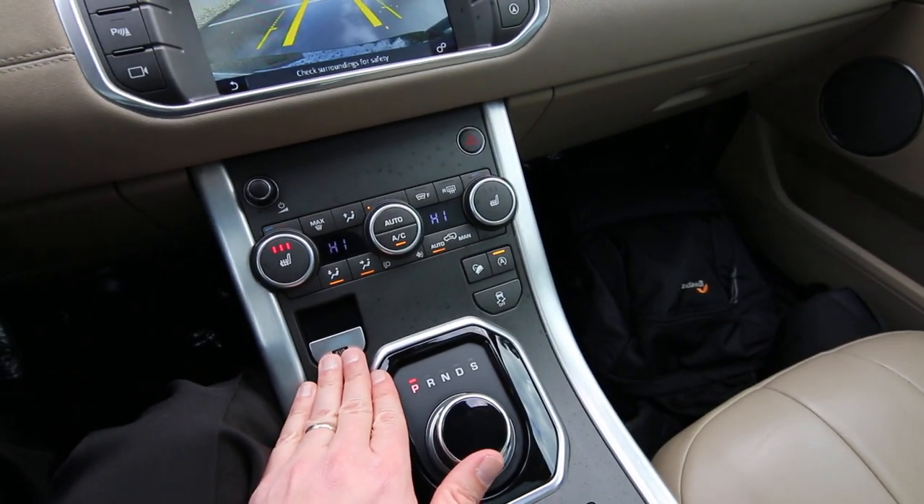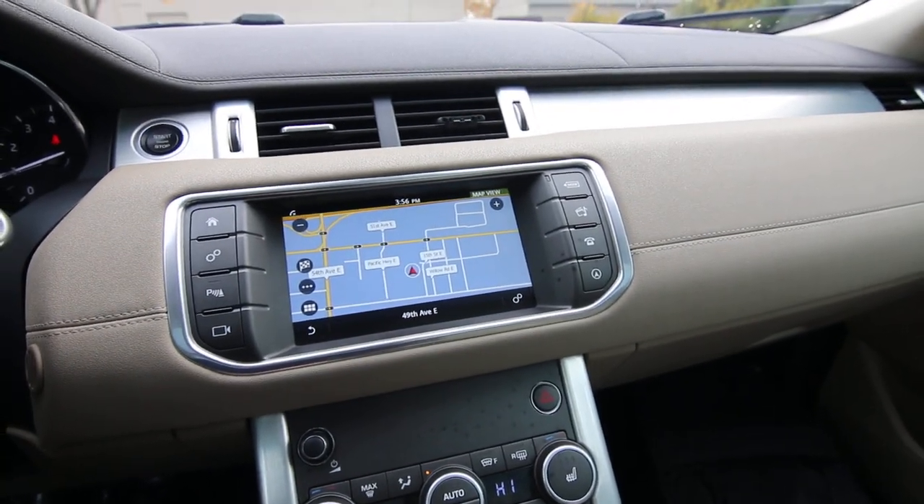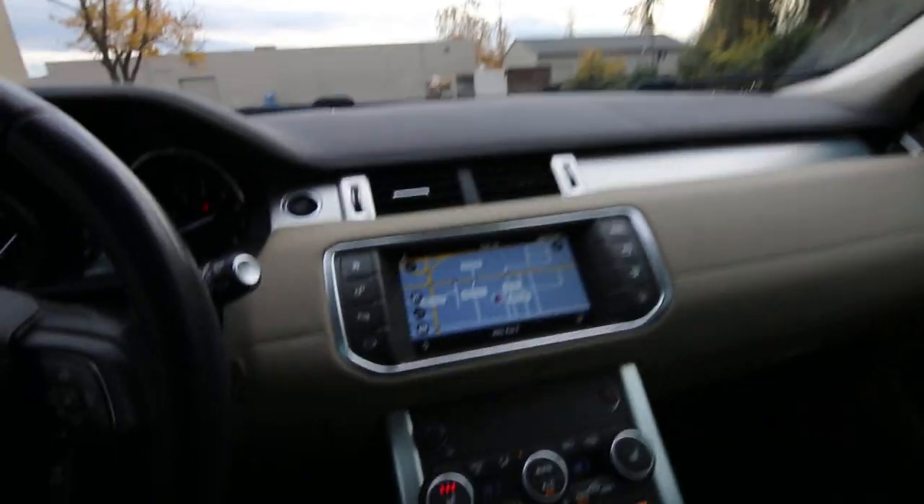Then we have electronic parking brake, auto climate control, a rear parking camera, navigation, automatic dimming mirror, and universal garage door opener.